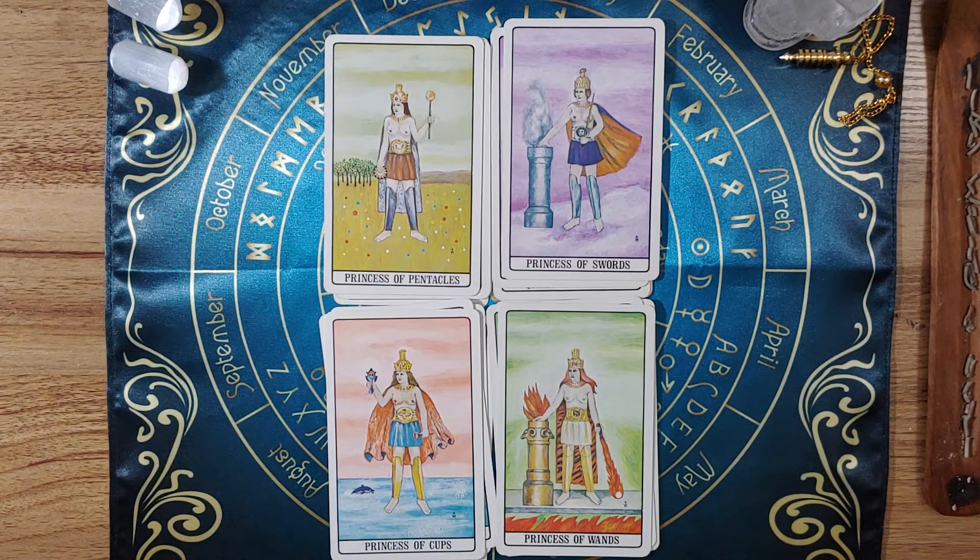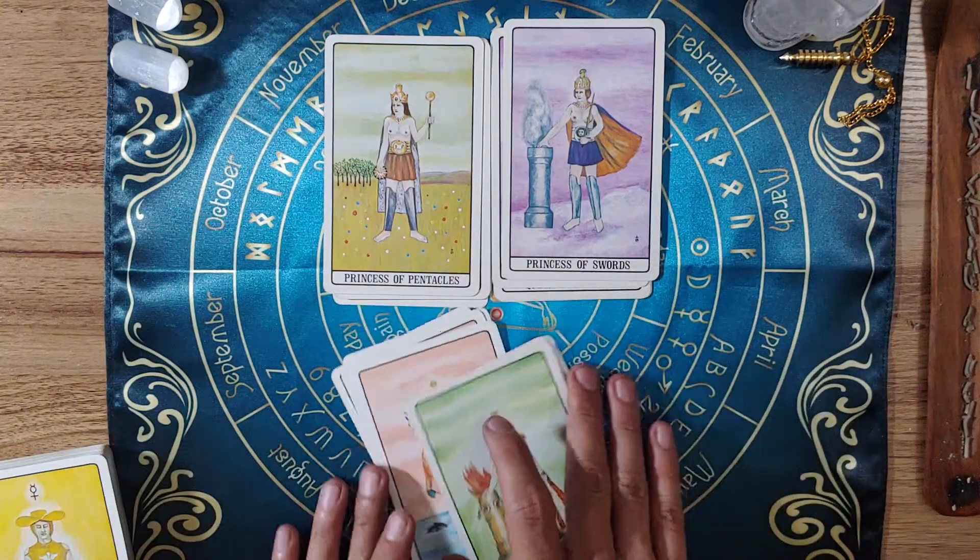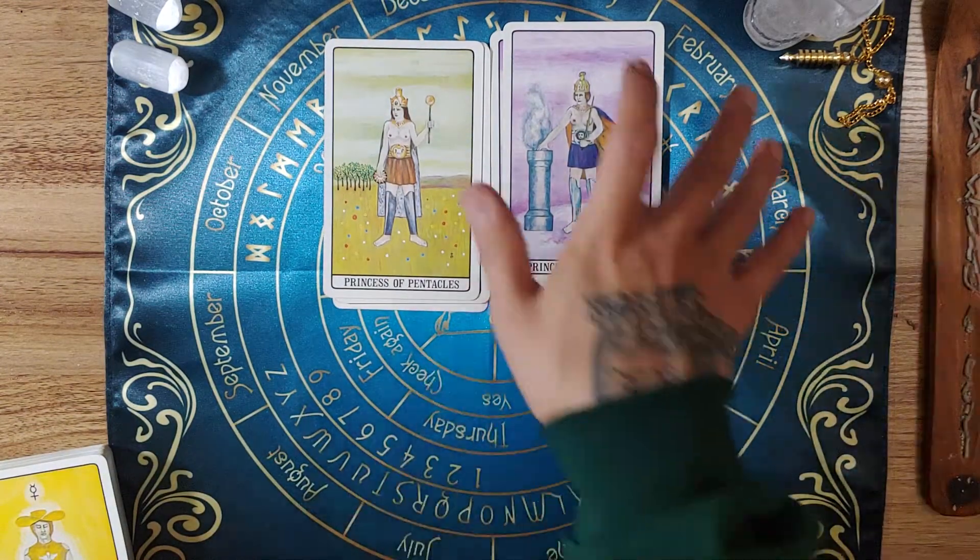I'm excited to dive into it - it's definitely gonna be a fun deck to get into and work with. I'm definitely happy that it's in my collection now.